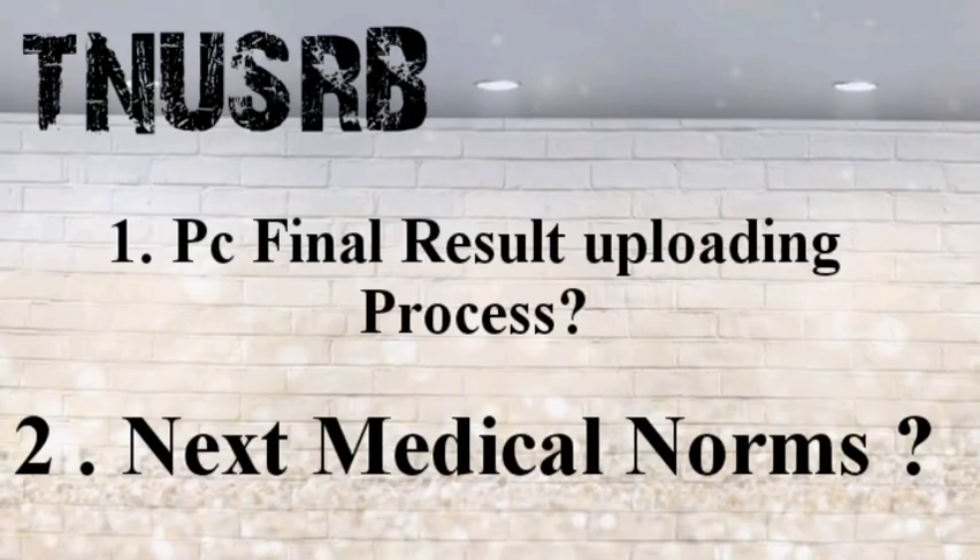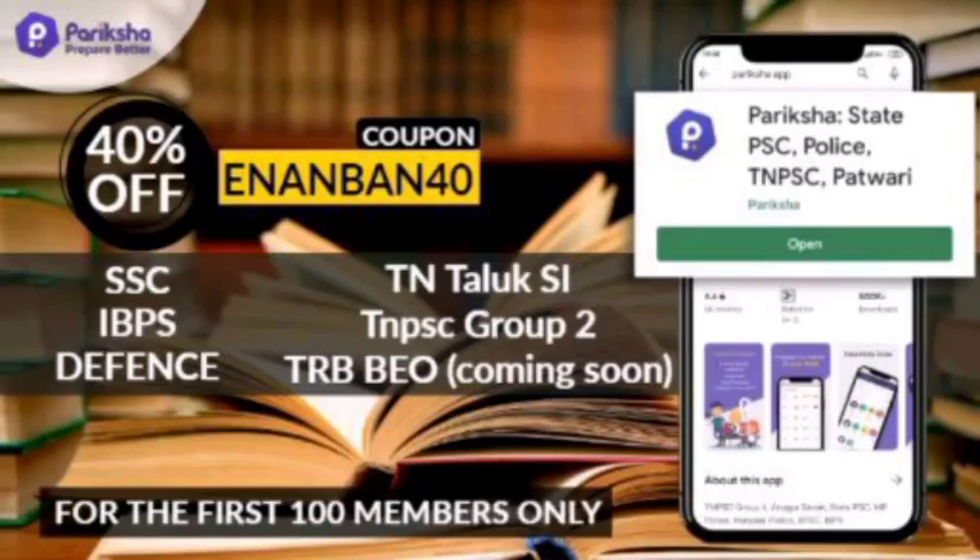Welcome back to our channel TNXM1Band. This video is about the PC exam final result uploading process. Next, medical norms — every video covers TNBC Group 1, Group 2, Group 4 exam, plus SSE. Next time, you have to score a good mark.